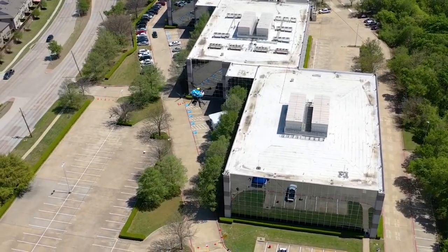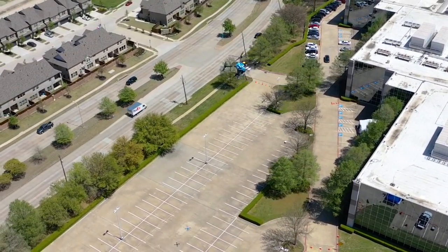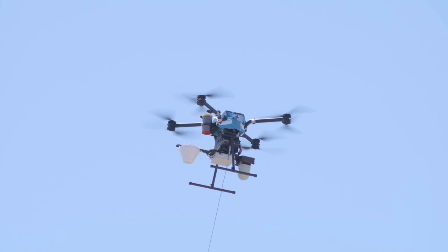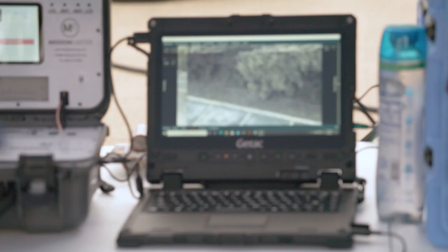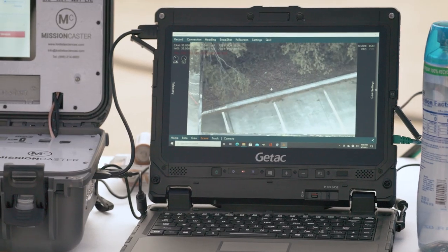Our unmanned aerial system is also equipped not only with the radio to provide LTE service, but it's also got an electro-optical and infrared camera on board as well, so it gets you that eye-in-the-sky look that could be very helpful for perimeter defense. We are, for the first time, connecting our Flying Cow to multiple types of backhaul simultaneously.